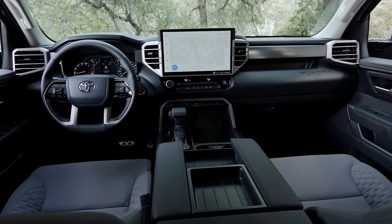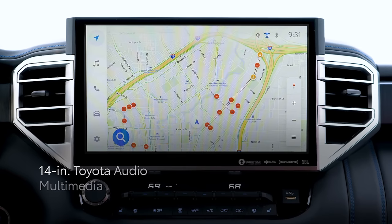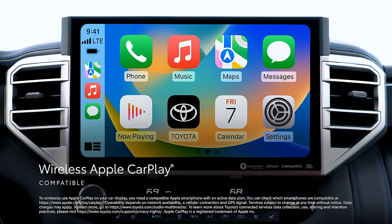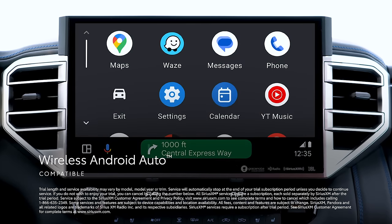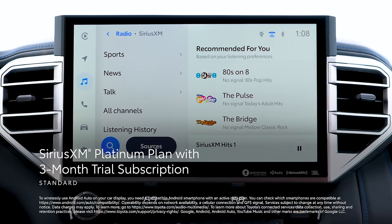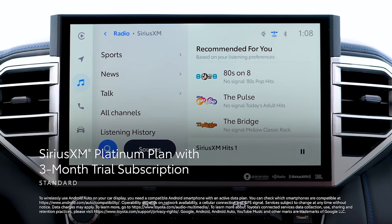Tundra offers a combination of standard high-end contemporary in-cabin tech and driver assistance features at an incredible value that can only be found with Toyota. The standard 8-inch or available 14-inch touchscreen lets drivers access the latest Toyota Audio Multimedia platform, which includes standard wireless compatibility for Apple CarPlay — connecting drivers to apps on their iPhone including Maps, Messages, Podcasts, and Music subscriptions. Wireless Android Auto compatibility makes it easy to stay connected to Android devices and access various apps and services from Google, including YouTube Music and Google Maps. Plus, there's a standard 3-month SiriusXM Platinum Plan trial subscription that includes over 165 channels available in-cabin and even more on the SXM mobile app, making it easier than ever to enjoy ad-free music, sports, comedy, and more.